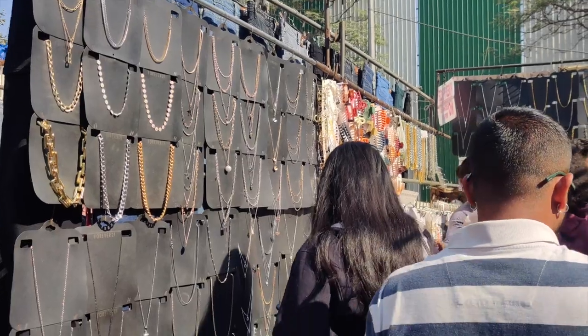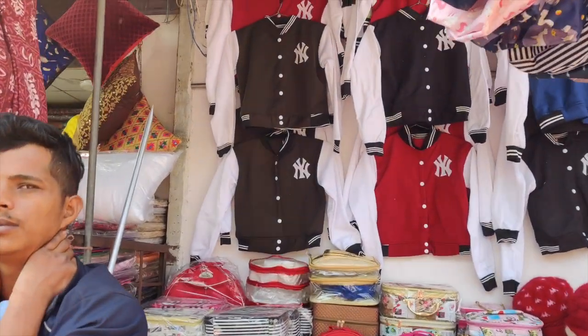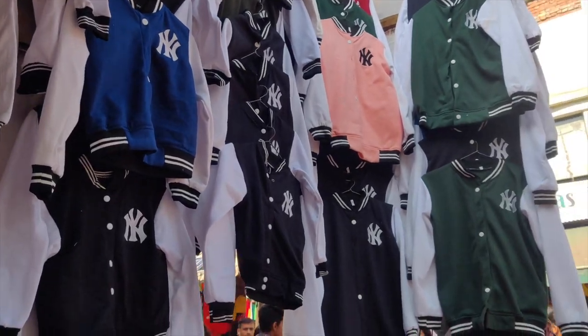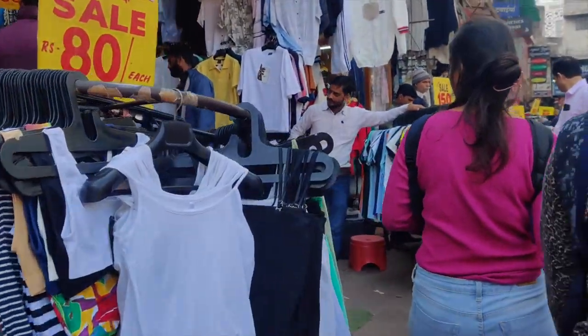If you are into accessories you can check those stores out. On the left-hand side you will see a shop selling varsity jackets with prices ranging from 350 to 500 rupees. They also had gloves and caps.